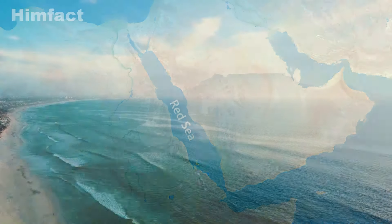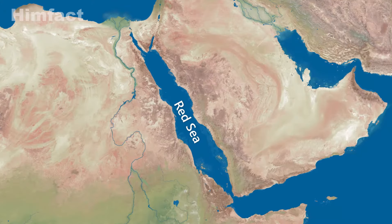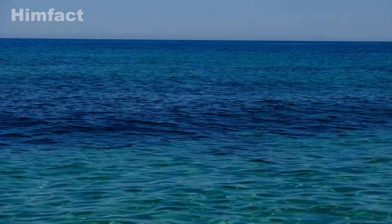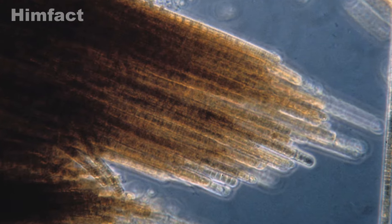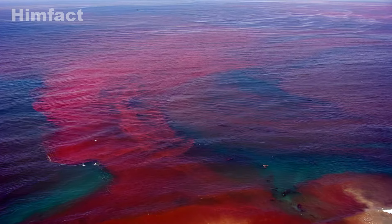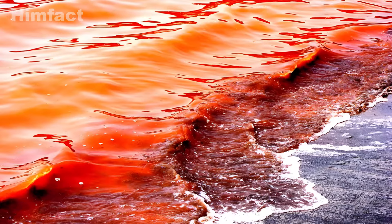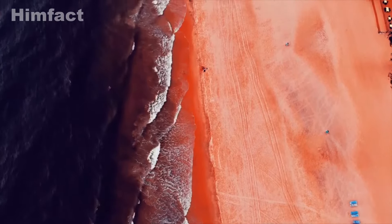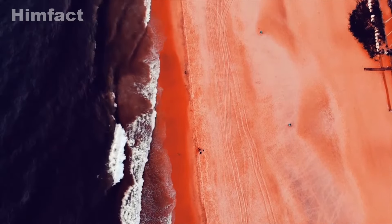The Red Sea contains some of the hottest and saltiest seawater in the world. Its name comes from the way its water color changes. Usually, the Red Sea looks like a very bright blue-green color. But sometimes, a lot of a type of algae called Trichodesmium erythrium grows in the sea. When these algae die, they turn the water into a reddish-brown color, giving the sea its distinctive red appearance. The name Red Sea is not because the water is always red, but because it can change color due to these special algae.